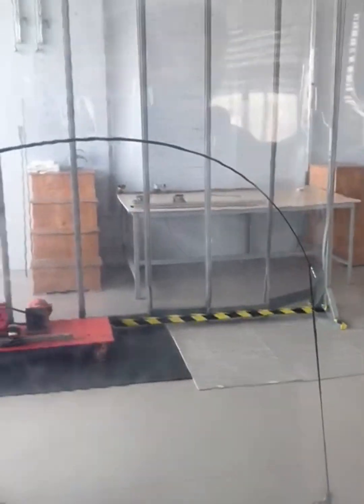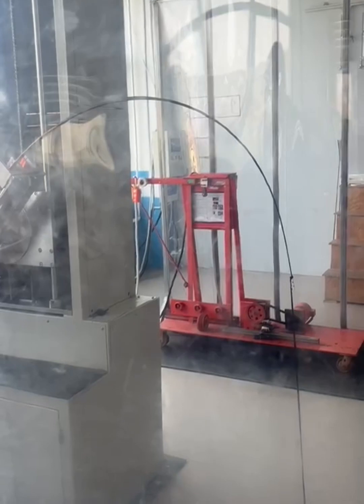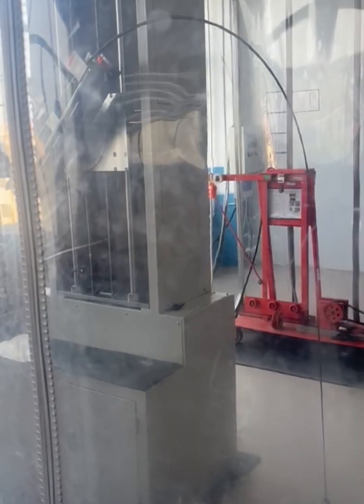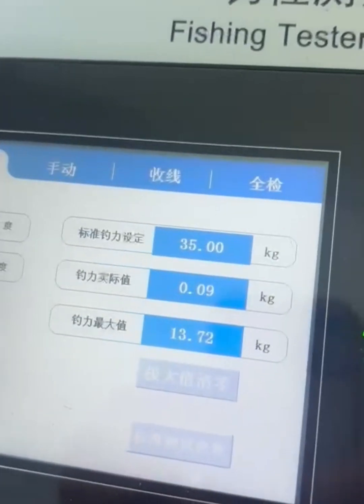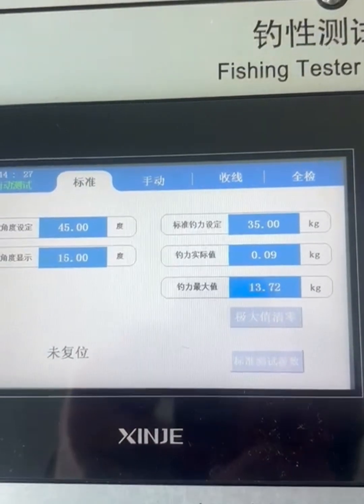Now here's the whole rod and this one's being tested in a similar sort of way. It's been pulled from below and up at the same time. Again tested to destruction — bang — you can see 13.7 kilos there.